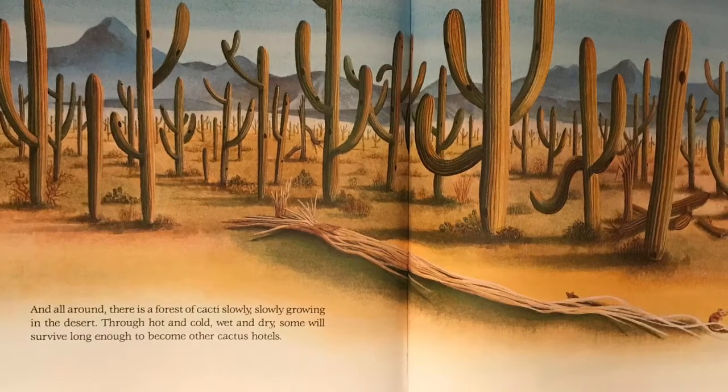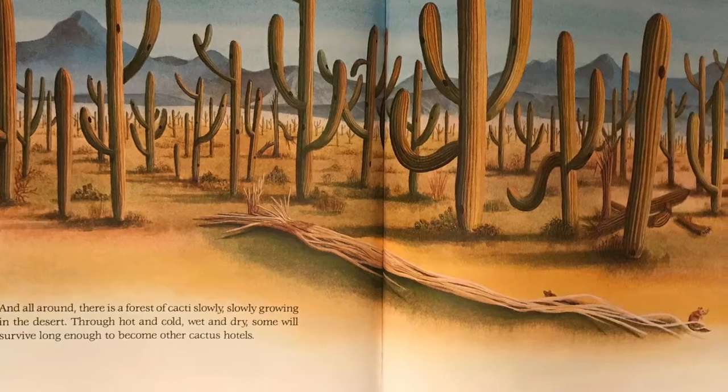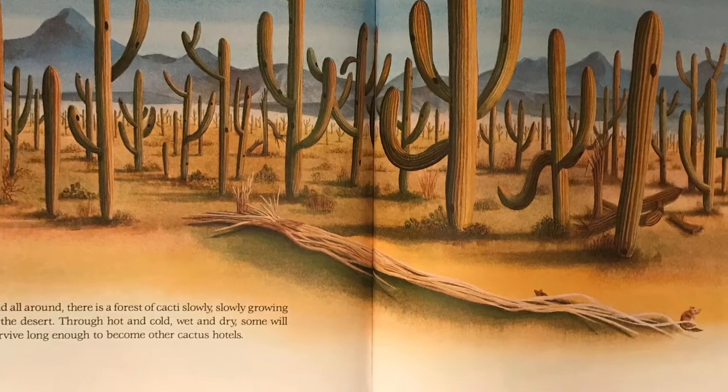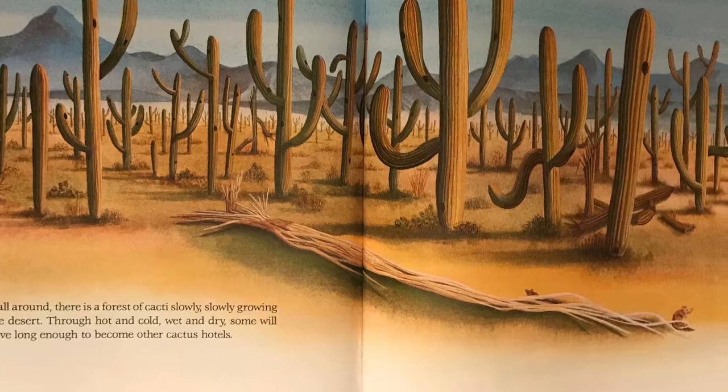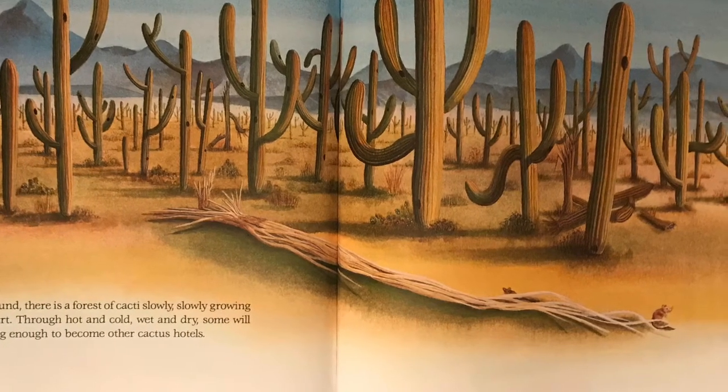And all around, there is a forest of cacti slowly, slowly growing in the desert. Through hot and cold, wet and dry, some will survive long enough to become other cactus hotels.